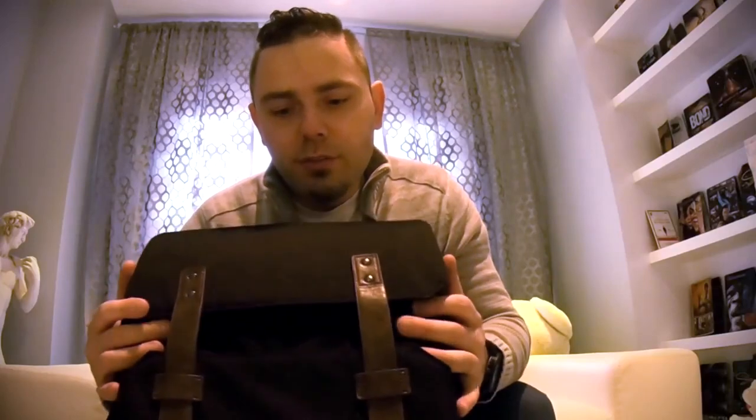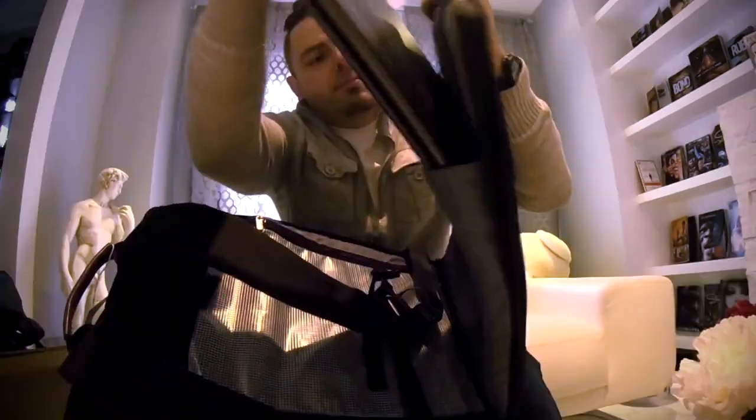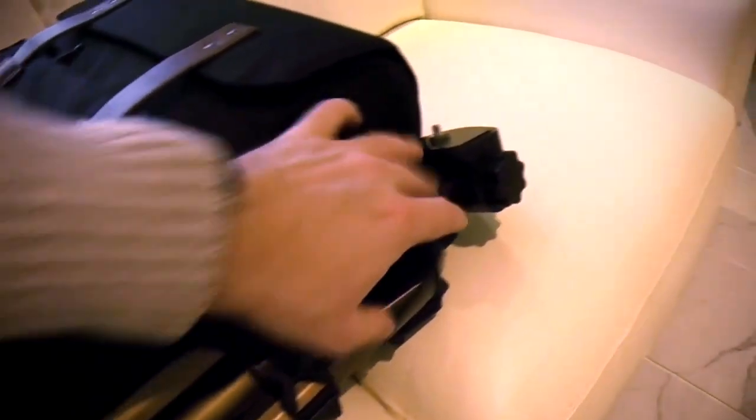This is also designed for a 15.6 inch laptop — right here is where your laptop goes to hold your Mavic drone. They did provide you with a case. There's plenty of space for your Mavic, your batteries, your DSLR cameras, and all the gear you possibly need. This bag is just brilliantly designed — it's super modern. It's 17 inches tall by 12 and a half by 6.2 inches.